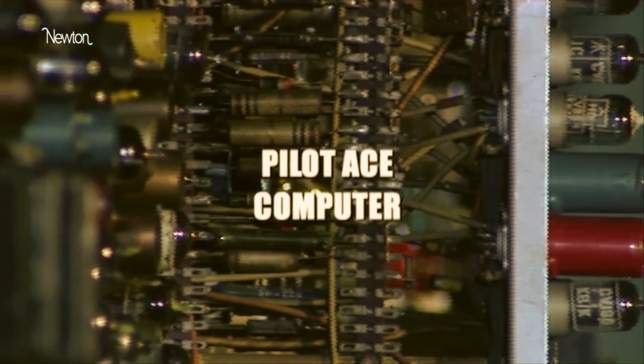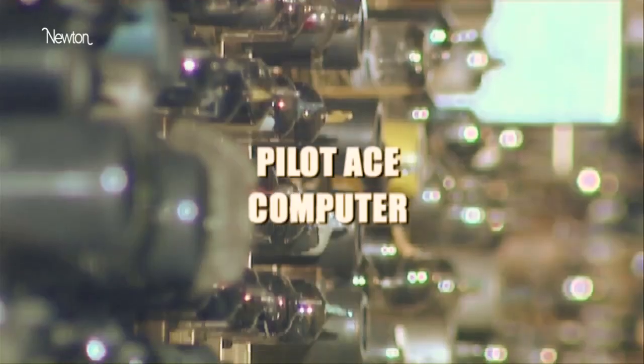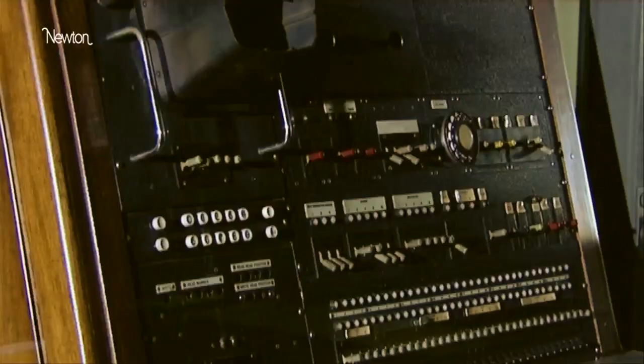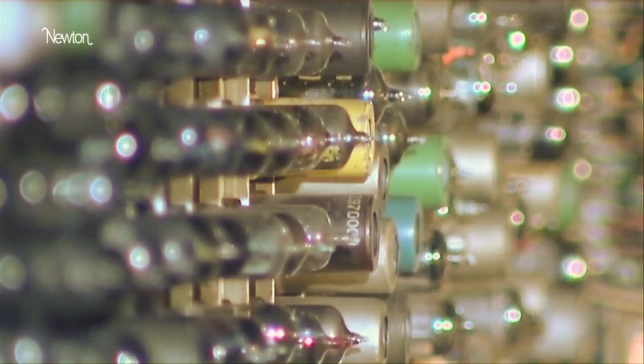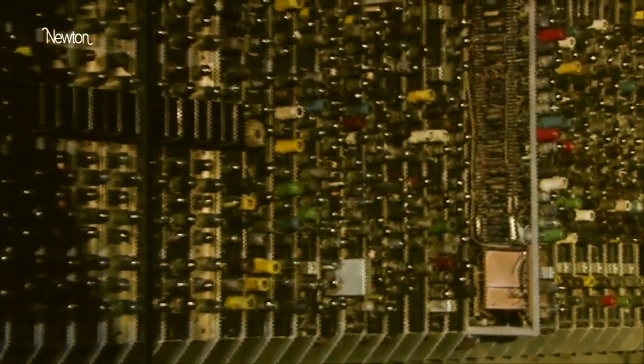We take it for granted that we can surf the net, write documents, or play music all on one laptop. But Pilot ACE — Automatic Computing Engine — was the first computer that could do more than one thing. It was built by the National Physical Laboratory in the early 1950s. The design for ACE embodied the original ideas of the mathematician Alan Turing.